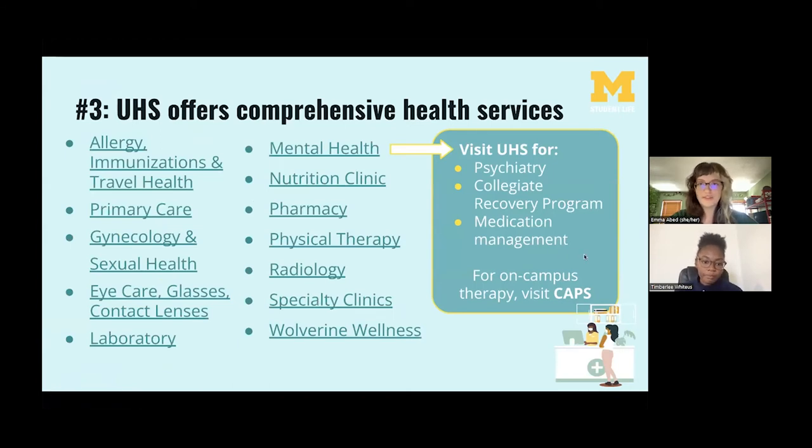Number three: UHS offers comprehensive health services. UHS offers a wide variety of services with the goal of promoting holistic well-being — it's kind of a one-stop shop. You can go there for primary care, regular checkups, sexual health, mental health, nutrition, physical therapy, and a lot more. Personally, I used UHS for a ton of reasons during undergrad, including getting treatment for pink eye freshman year and picking up my medication same day at the UHS pharmacy.